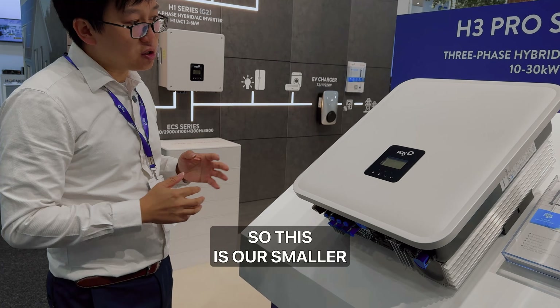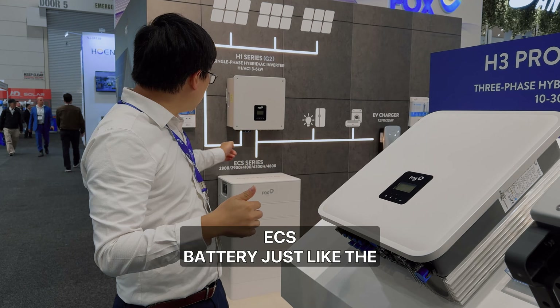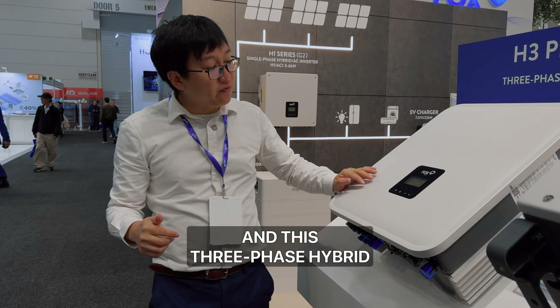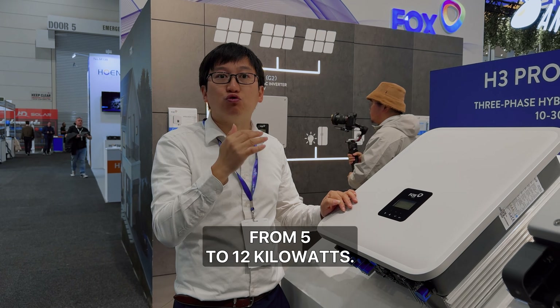This is the smaller three-phase hybrid inverter, and it can also work with the ECS battery just like the single-phase hybrid inverter. This three-phase hybrid inverter has two MPPTs and its nominal output ranges from 5 to 12 kilowatts.